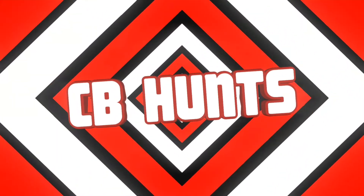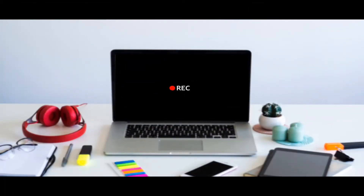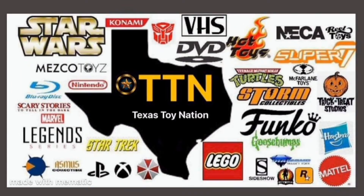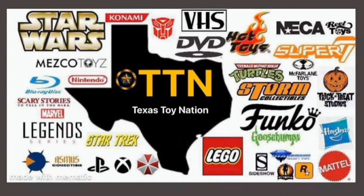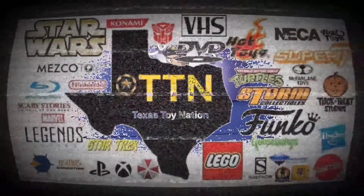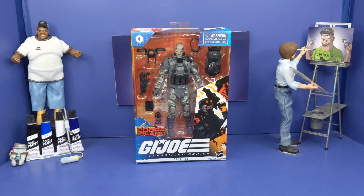It's getting serious on this track, fam! What's happening, Captain — this is your boy CB Hunts, and what you see before you is Hasbro's G.I. Joe Classified, Cobra Island, Firefly.